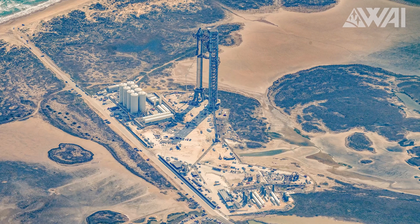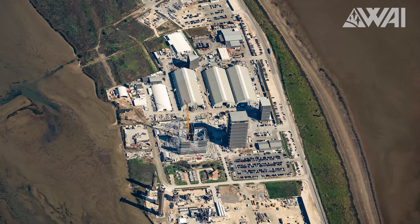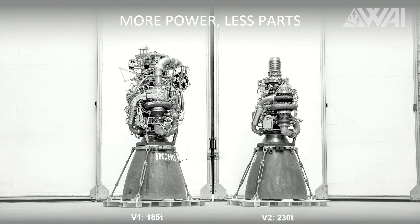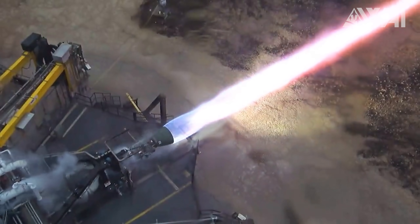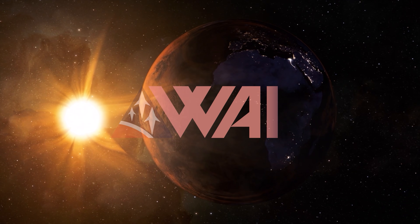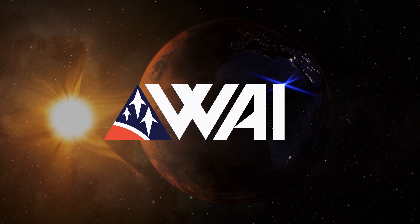The SpaceX Starbase is in constant motion, moving at 10 times the speed of a regular rocket development. And now comes the switch to Raptor 2, boosting the project even further. My name is Felix, and I am your host for today's episode of What About It? And as always, there's been a lot going on in the space industry lately, so let's dive right in.